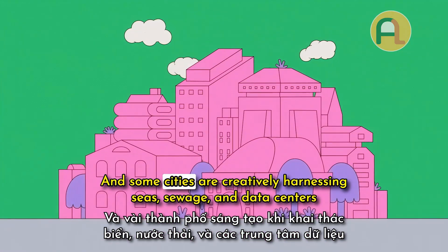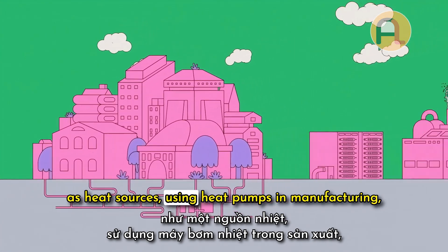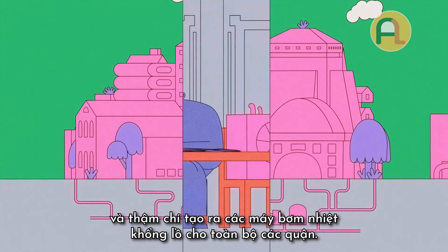Still, as the risks of climate change loom, many countries are offering subsidies to help with the costs. And some cities are creatively harnessing seas, sewage, and data centers as heat sources, using heat pumps in manufacturing, and even creating giant heat pumps for entire districts.